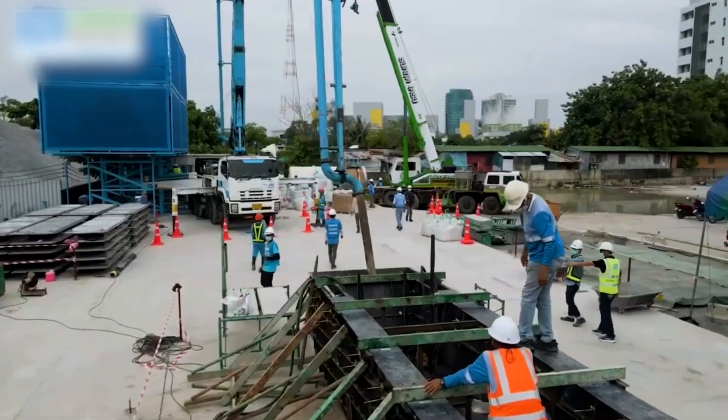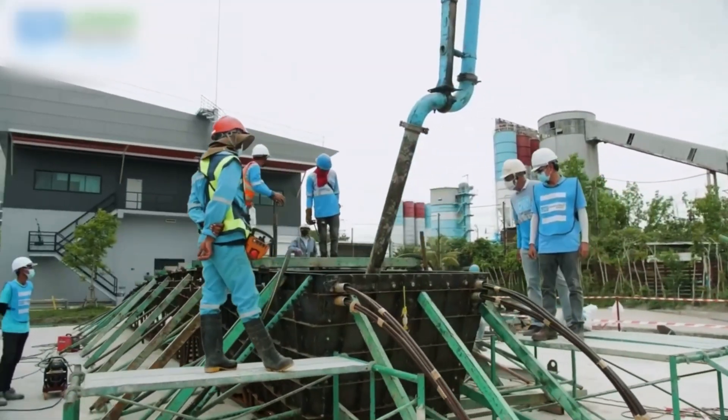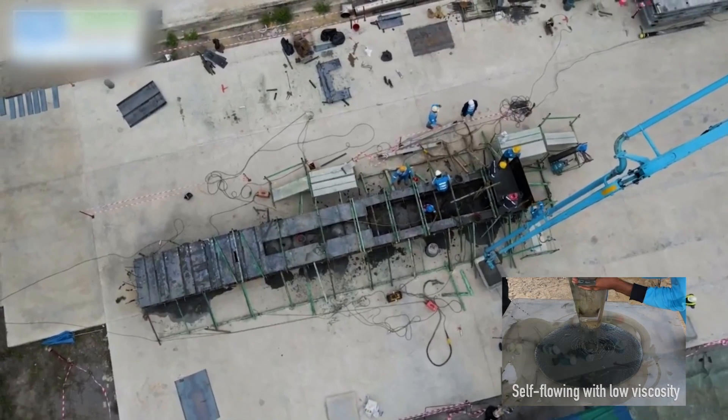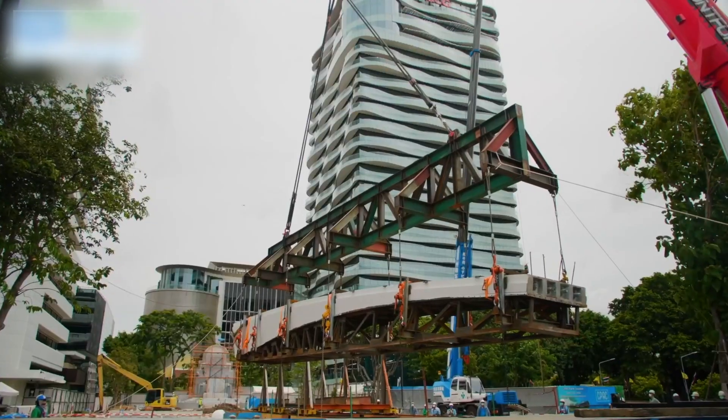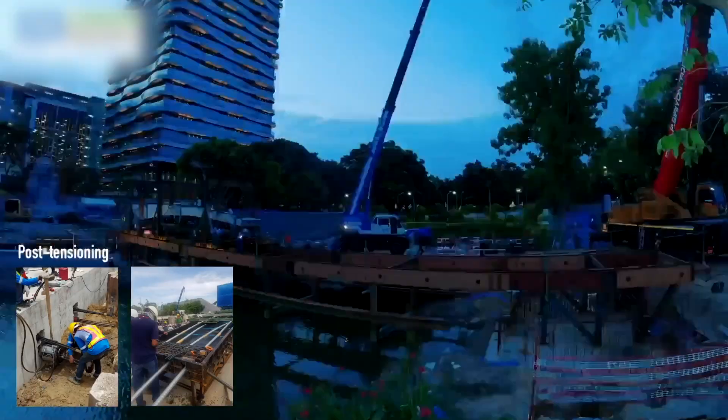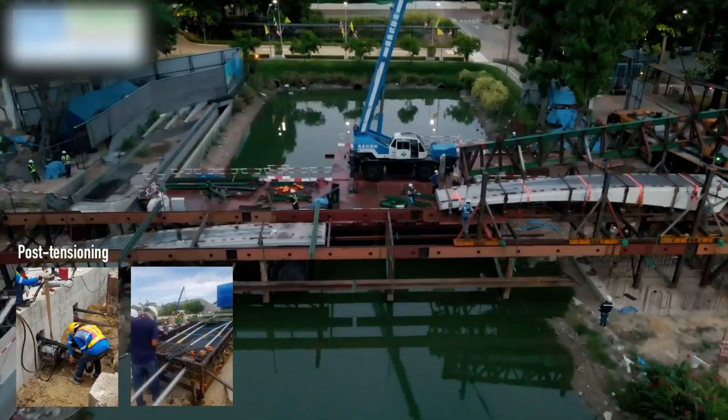Located in the Bang Su District of Bangkok, the SCG CPAK Bridge is the first post-tensioned, ultra-high-performance concrete bridge to be constructed in Thailand. Due to its low arch shape, the mid-span height was limited to no larger than four feet, with a span length of nine feet.